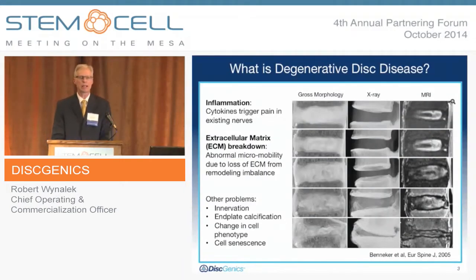Before we get into more detail on degenerative disc disease, a couple of facts. Nearly 60% of people age 70 will have degenerative disc disease. It's the leading cause of low back pain, and it represents about $100 billion in spend in the U.S. when you look at cost of care, treatment, as well as impacts on productivity — so it's a significant disease state.